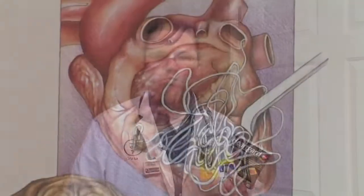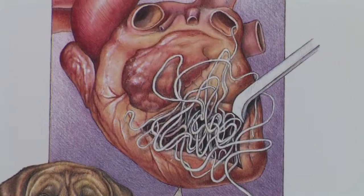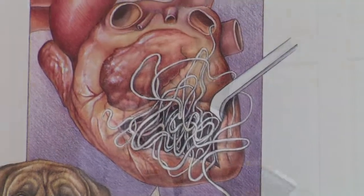Heartworm is transmitted by mosquitoes. The mosquitoes carry a small larval form of the heartworm. It gets into the bloodstream of the dog, goes through changes over months and grows into an adult heartworm, which lives in the heart and in the vessels. And so what that does over time is cause heart failure.